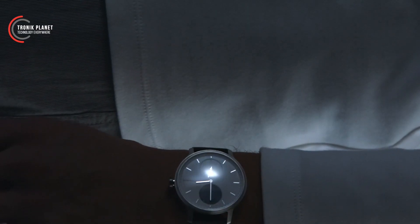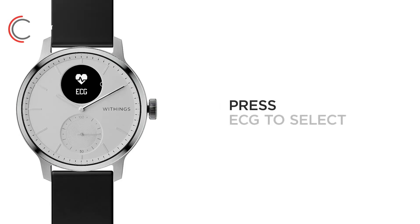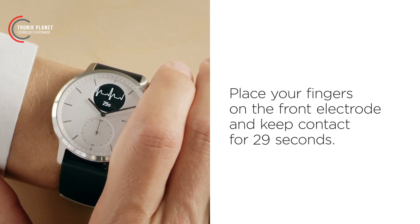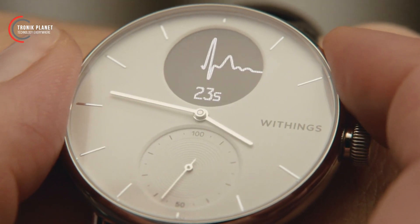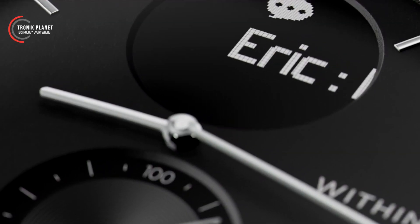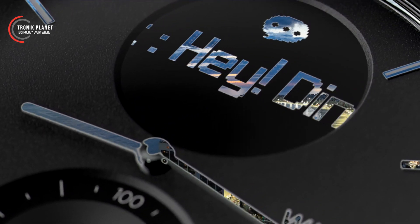Another innovative feature of this device is its integrated electrocardiogram. Simply place your finger on the watch button to obtain an ECG within seconds and share it with your doctor for an accurate assessment. Achieve new levels of efficiency and performance with the Withings ScanWatch — maximize your potential with this amazing hybrid smartwatch.